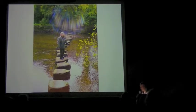Stepping stones. It's fun to hop from stone to stone, rather than take the long way round. Sometimes you can see the stones.